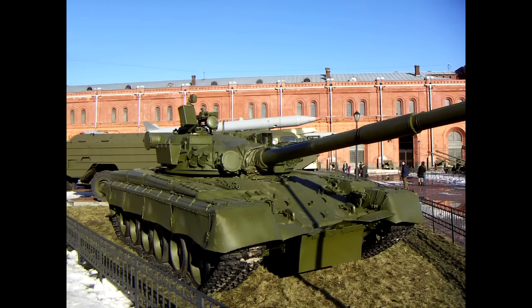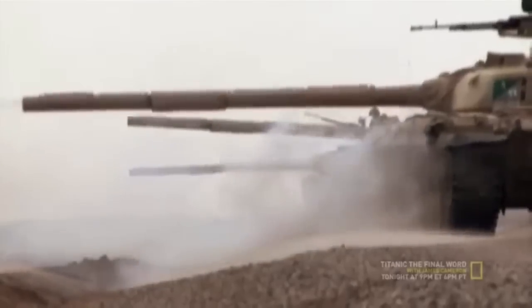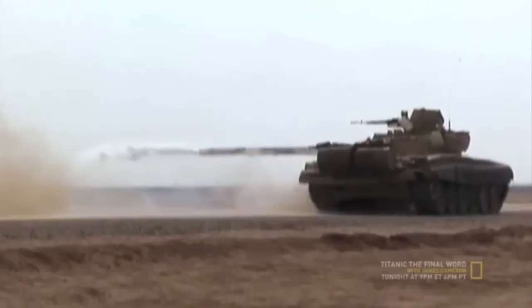Just as importantly, the Soviet Union did not export its best tank ammunition. The Iraqi army relied primarily on second-rate ammunition for its T-72 tanks.